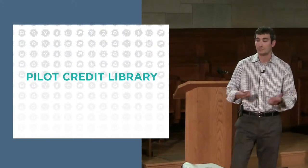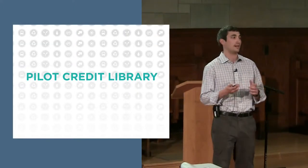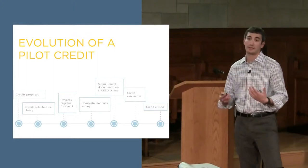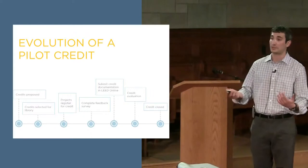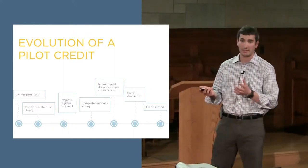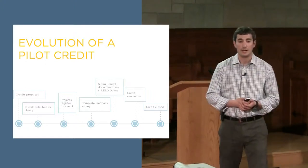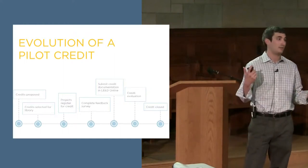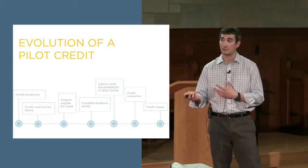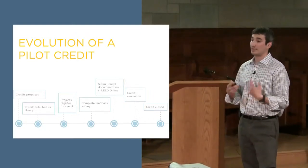Pilot credits are available to any LEED 2009 projects currently. This particular credit will only be available for the existing buildings rating systems, not design and construction. How does a pilot credit get created? We offer user-generated pilot credits — anyone can submit an idea for the pilot credit library. Credits are conceived, written up, and submitted to USGBC. Our subject matter experts evaluate them and see if we're already addressing that issue. After going through that process, selected credits are inputted into the library and available for project teams.